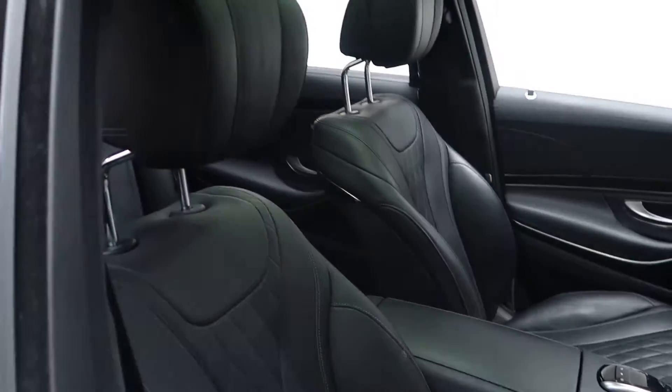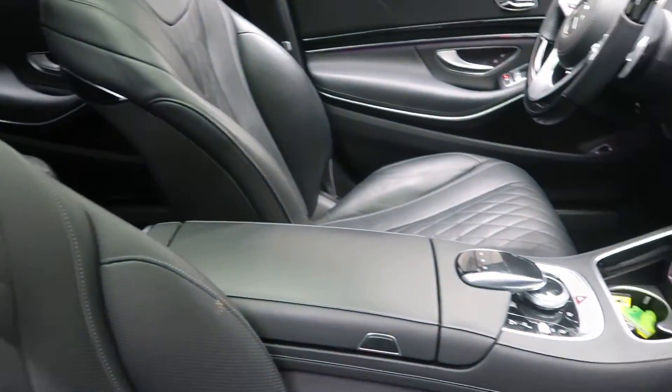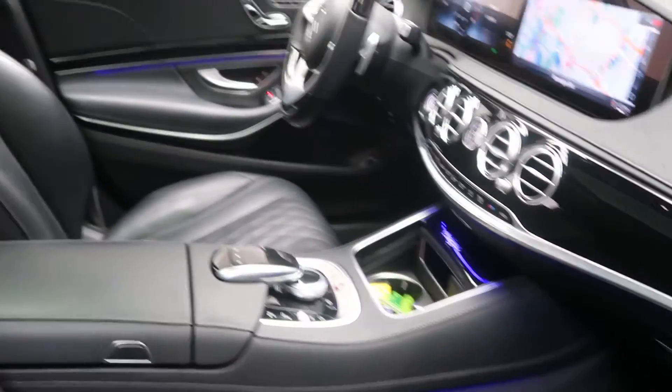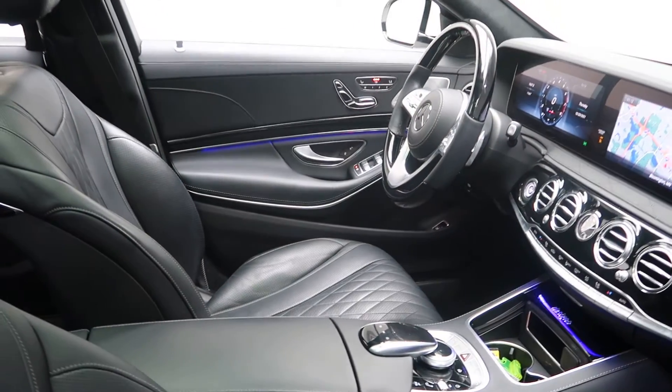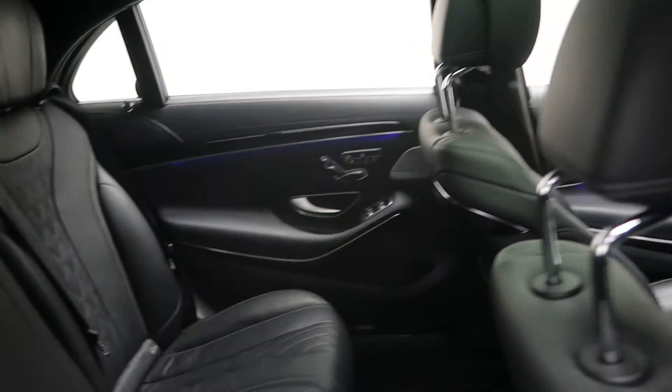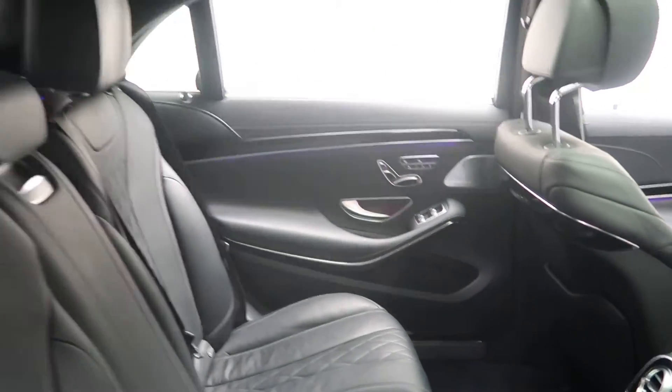Inside you'll find black exclusive Nappa leather with Designo black piano lacquer trim, a panorama sunroof, the warmth and comfort package with heated steering wheel, front and rear heated and cooled seats, and ambient lighting.